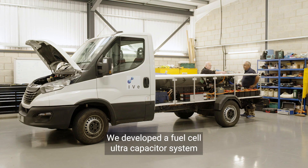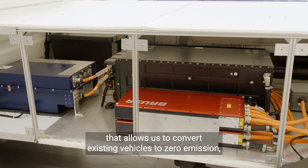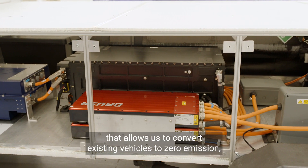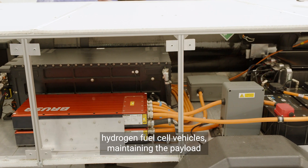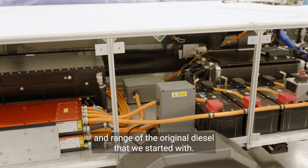We developed a fuel cell ultra-capacitor system that allows us to convert existing vehicles to zero emission hydrogen fuel cell vehicles, maintaining the payload and range of the original diesel that we started with.